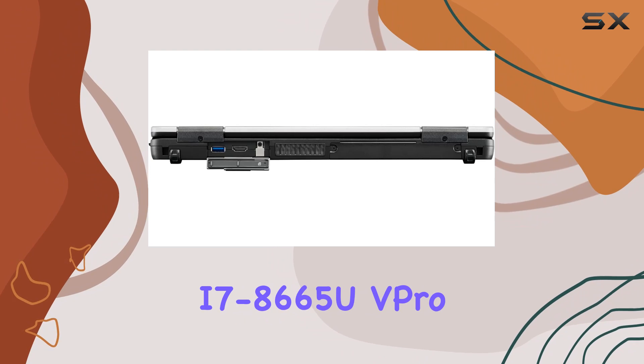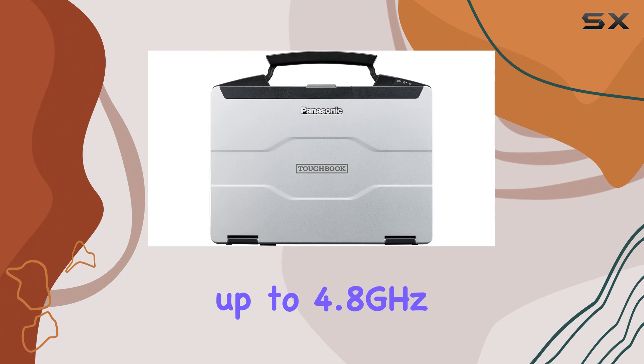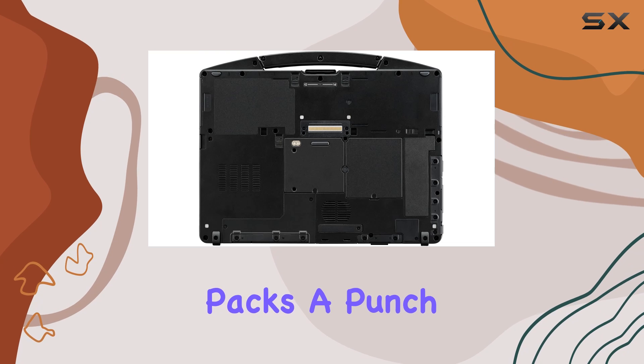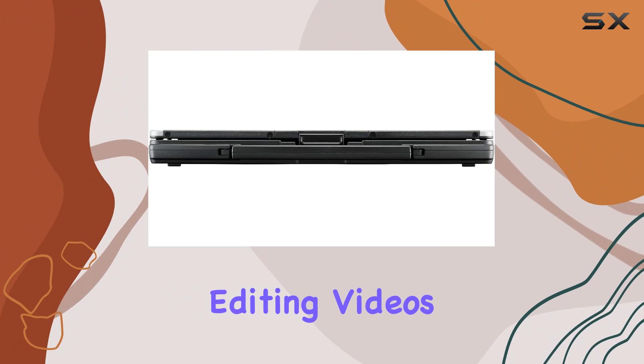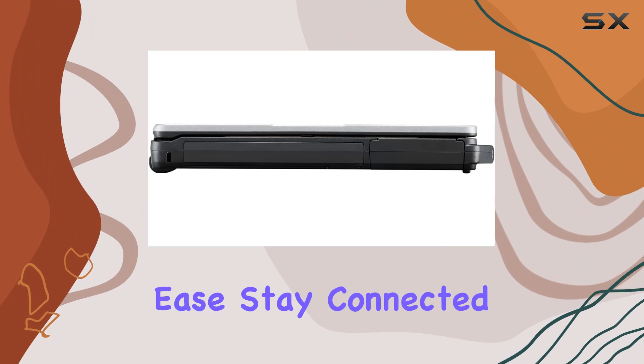Equipped with an Intel Core i7-8665U vPro processor with turbo boost up to 4.8GHz and 8GB of RAM, this machine packs a punch when it comes to performance. Whether you're crunching numbers, editing videos, or multitasking with multiple applications, the FC55 handles it all with ease.